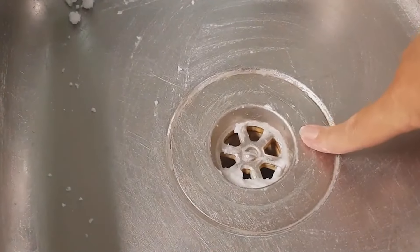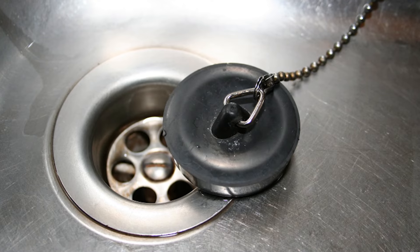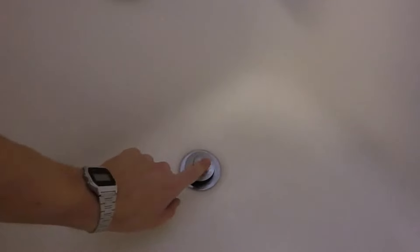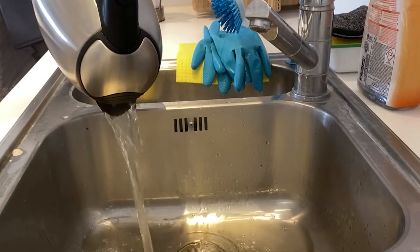The citric acid in the lemon juice reacts with the baking soda, creating a fizzy and foaming action, so covering the plug hole will contain this inside the clogged pipes. Allow the mixture to sit in the drain overnight for effective unclogging action. After the waiting period, flush the drain with a kettle of boiling water.